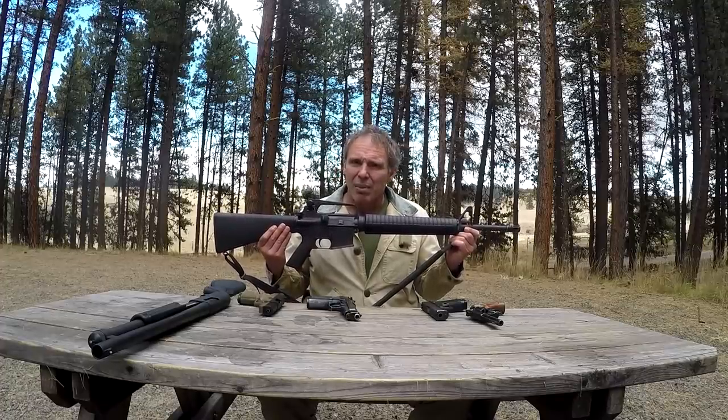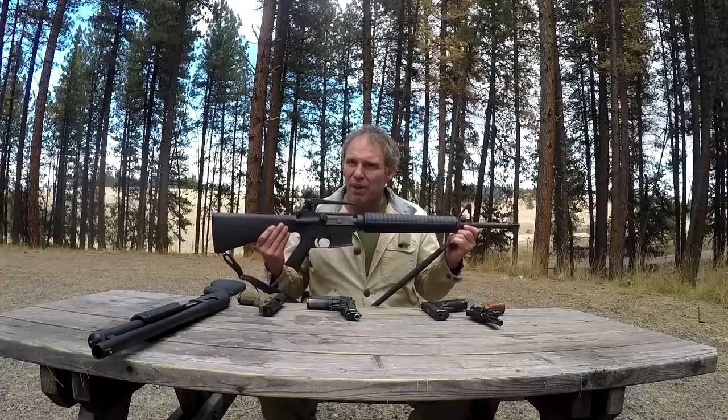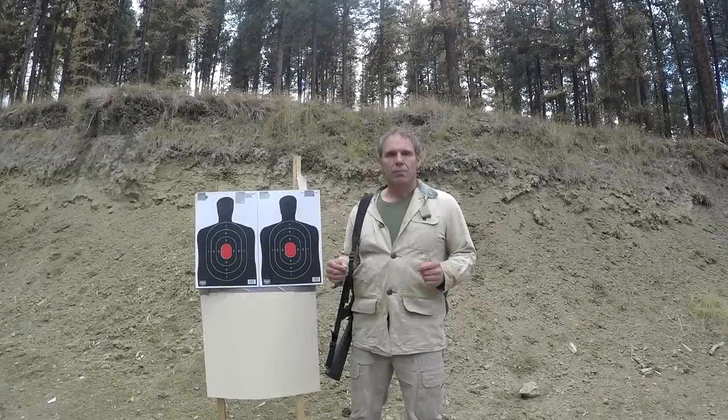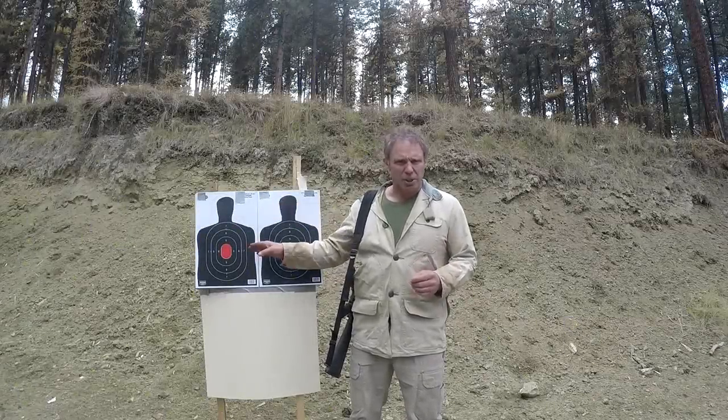In terms of anti-zombie purposes, there's something very important about this format that you need to know. Let me show you what I mean. With my AR-15A2, I'm going to shoot the target on your left from 50 yards. I'm not going to try for the headshot — I'm just going to shoot for the center of the target, and let's see what kind of results I get.